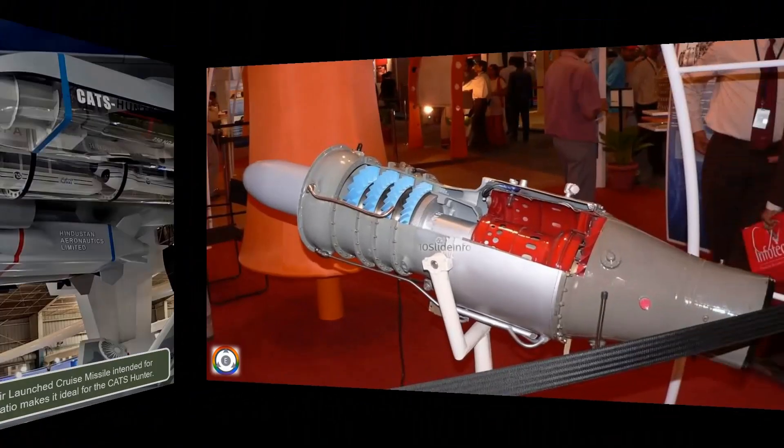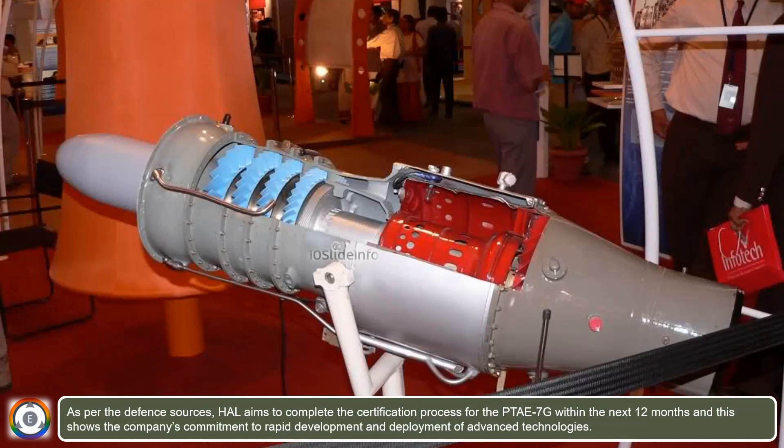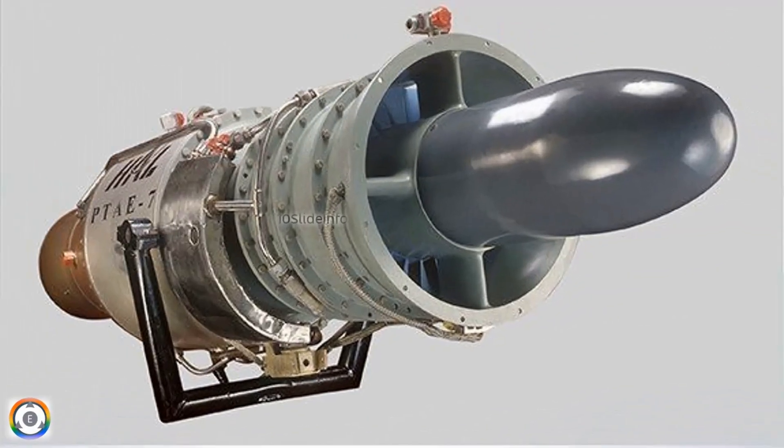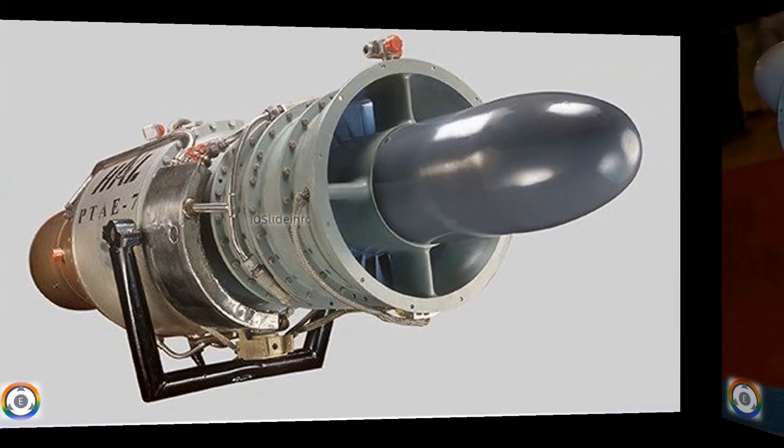As per defense sources, HAL aims to complete the certification process for the PTAE-7G within the next 12 months, demonstrating the company's commitment to rapid development and deployment of advanced technologies. Let's expect HAL to complete the certification process using their engineering expertise and deliver this critical technology within the stipulated time frame.